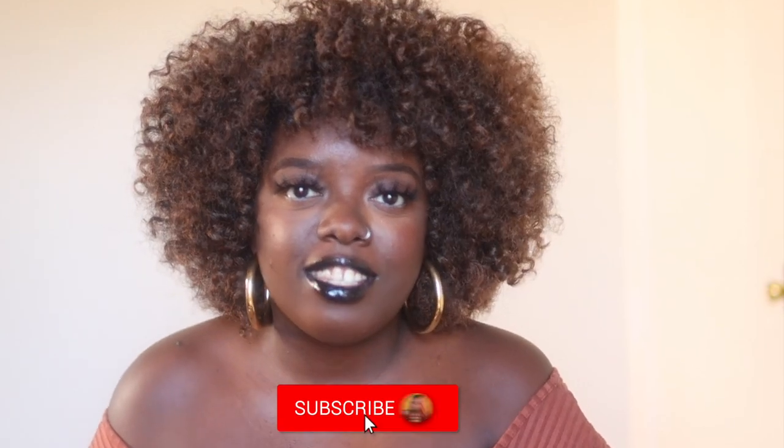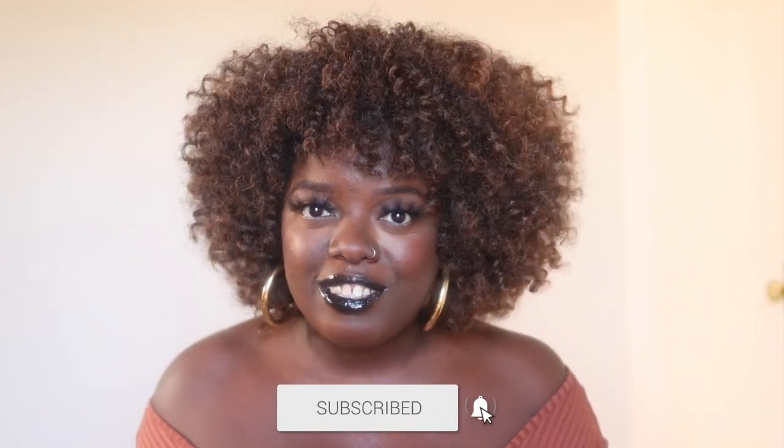Hey YouTube fam, it's your girl Gladys and welcome to Is That Your Hair? I create hair, fashion, and lifestyle content that will encourage you to be your very best self, so if you're with it, you're in the right place.